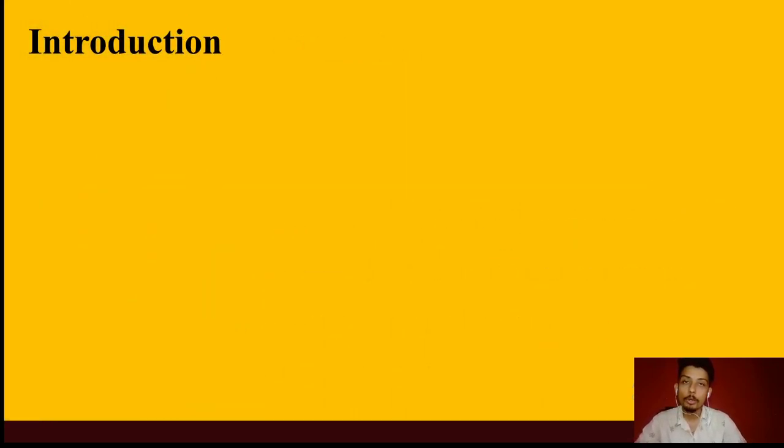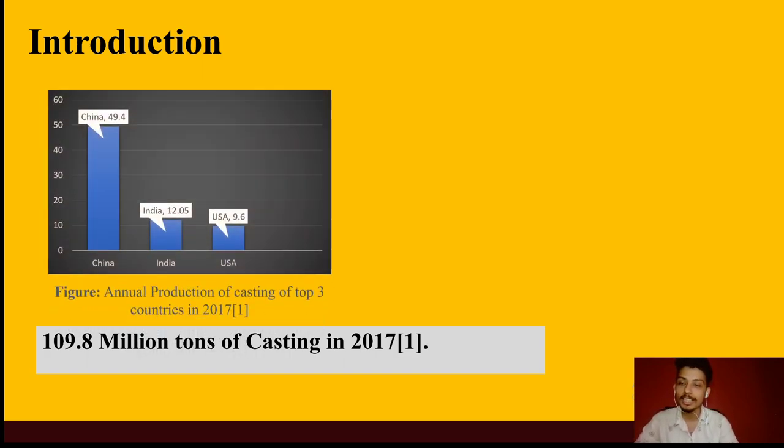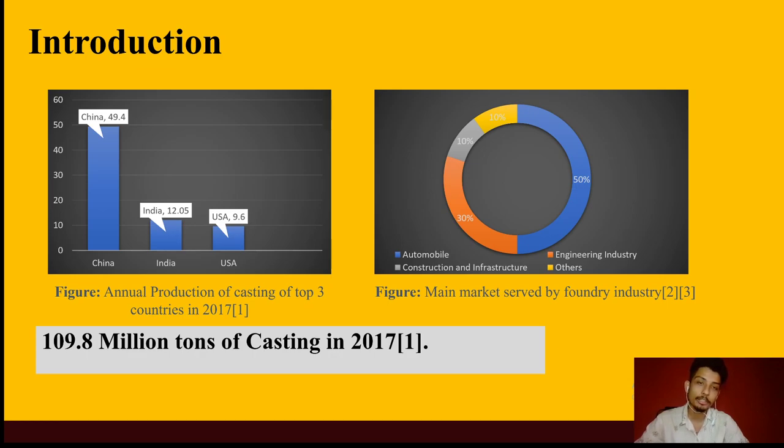Casting is one of the oldest manufacturing techniques that has been in use since 3400 BC. Looking at the current scenario, casting is one of the biggest industries today. In the year 2017, 109.8 million tons of casting was produced worldwide, with China accounting for 49.4 million tons and India and USA accounting for 12.05 and 9.6 million tons respectively. There are wide-ranging applications, with the automobile sector, engineering industry, and construction and infrastructure industry being the major sectors.